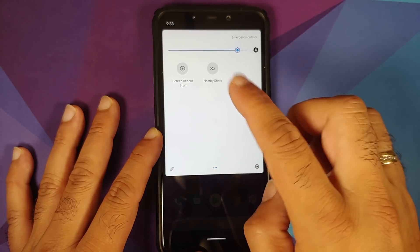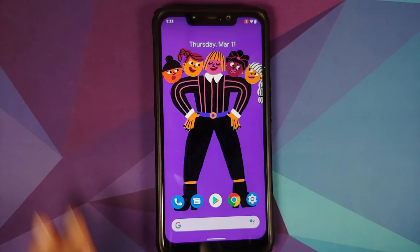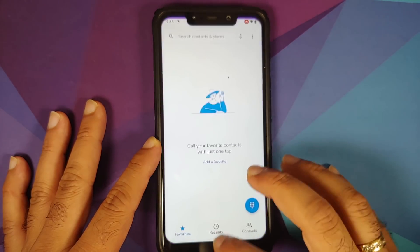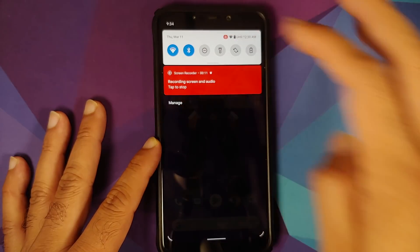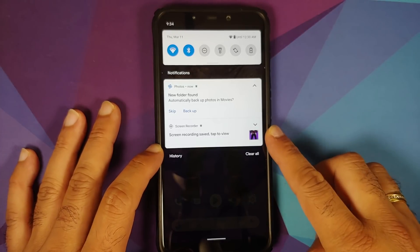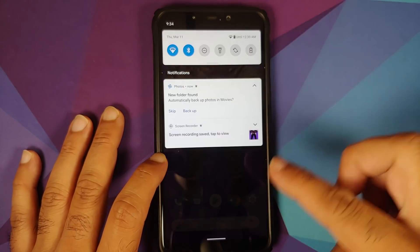Android 11's screen recorder is baked in, which lets you record internal audio and microphone at the same time with no jitters or lags while recording. Once screen recording finishes, you can swipe down to access it, and you can also access your notification history from there.